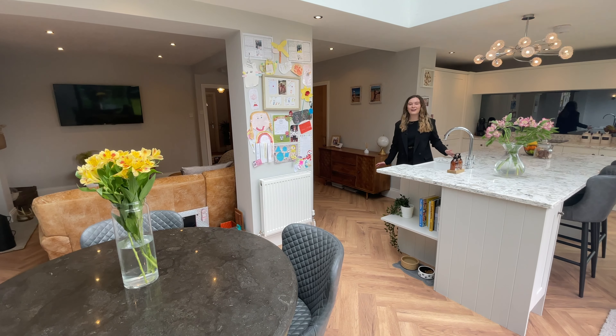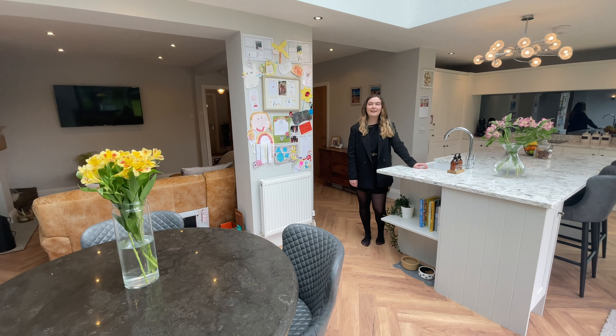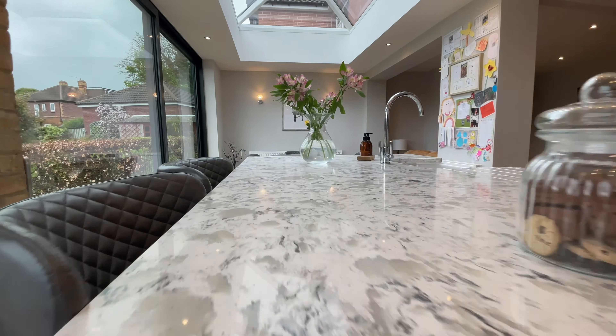The showstopper of 10 Far Moss is this open-plan kitchen living diner, which includes a wine cooler, a lantern ceiling, and quartz worktops.